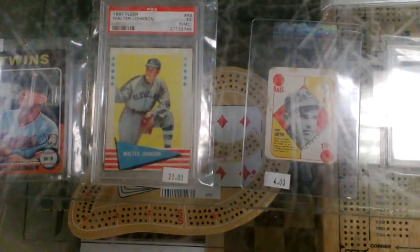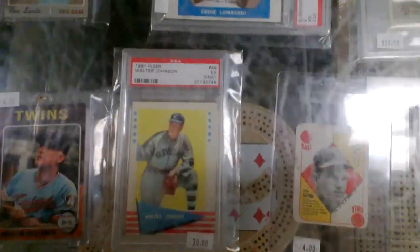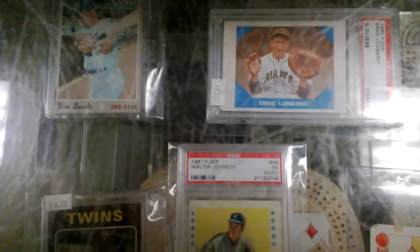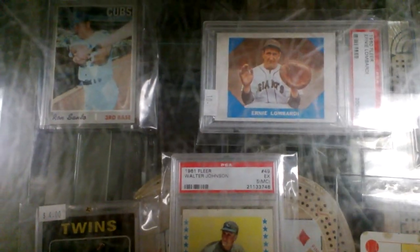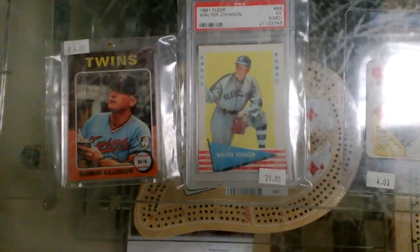I sold one of the '51 Topps commons and I have one more there for $4. I still have those two Fleer cards from 1961 — the Ernie Lombardi for $10 and the Walter Johnson for $20.